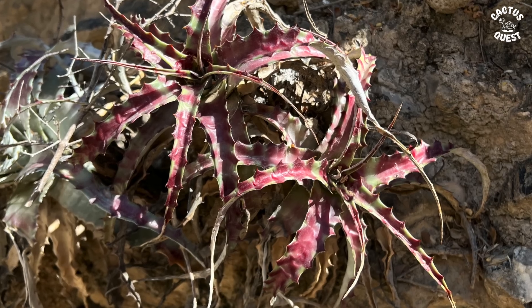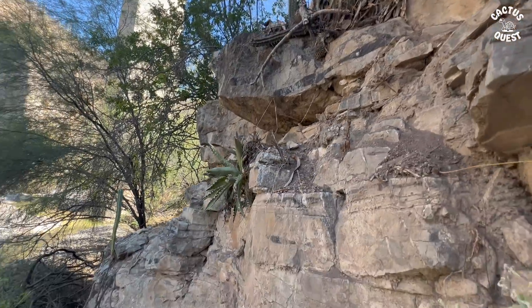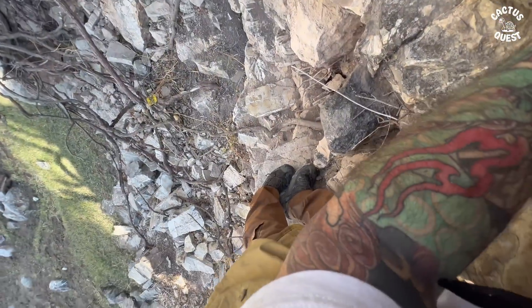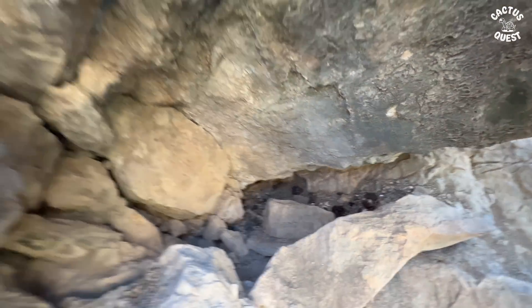Then you've got these beautiful hectias as well, and then you've got the Agave oteroae. It's a bit tricky to be up here, but I think next time I won't have the backpack on. There's plenty of different stuff — all different types.